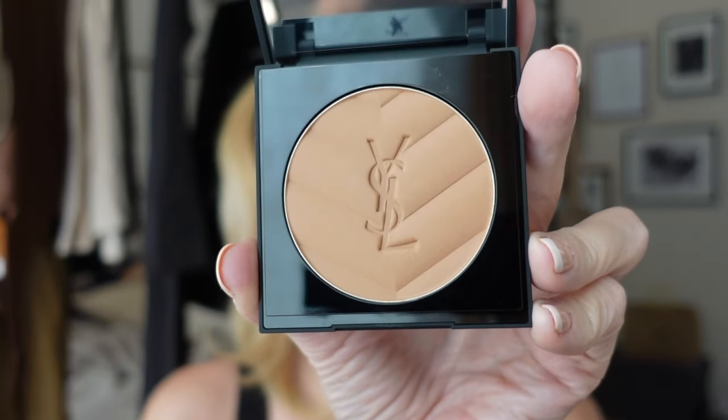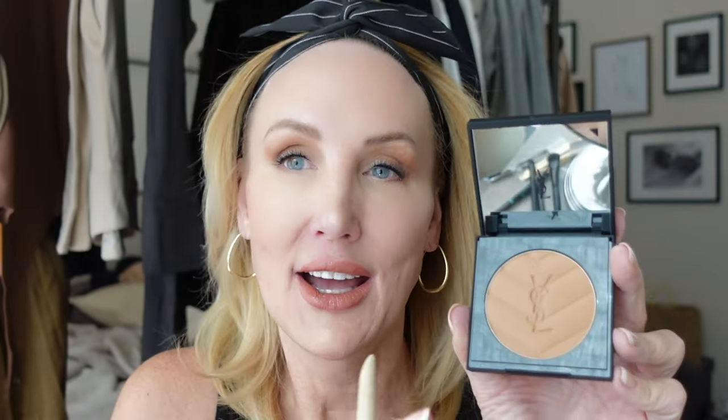Moving on to some of the higher end makeup items: I have the YSL All Hours Hyper Bronze. The packaging is so beautiful, and I hope the formula is just as impressive. I debated between the shade I got — the second lightest — and almost got the third darkest, but being that it's winter and I didn't want a lot of contrast, I went softer. When I want a softer makeup look, I definitely don't want a heavy or overly orangey bronzer. I think this one is good — it's not overpowering, but it gives me enough color and shape on the face, and I'm bronzing the jawline to give it a little definition.